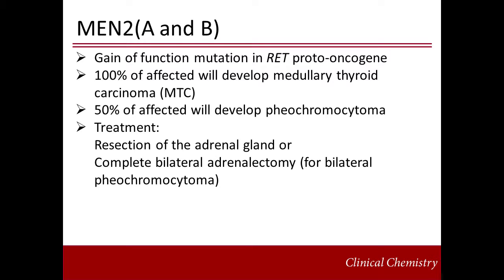Of the hereditary syndromes, pheochromocytomas are most common in MEN2, occurring in 50% of affected individuals. It is caused by a gain-of-function mutation in the RET proto-oncogene. 100% of affected individuals will develop medullary thyroid carcinoma, and half will go on to develop pheochromocytoma. In these cases, pheochromocytoma is treated by resection of the affected adrenal gland or complete bilateral adrenalectomy if indicated. Another surgical option in hereditary bilateral pheochromocytoma — especially MEN2 due to the low metastatic risk — is partial adrenalectomy: complete removal of one gland and partial removal of the second to retain some adrenocortical function.